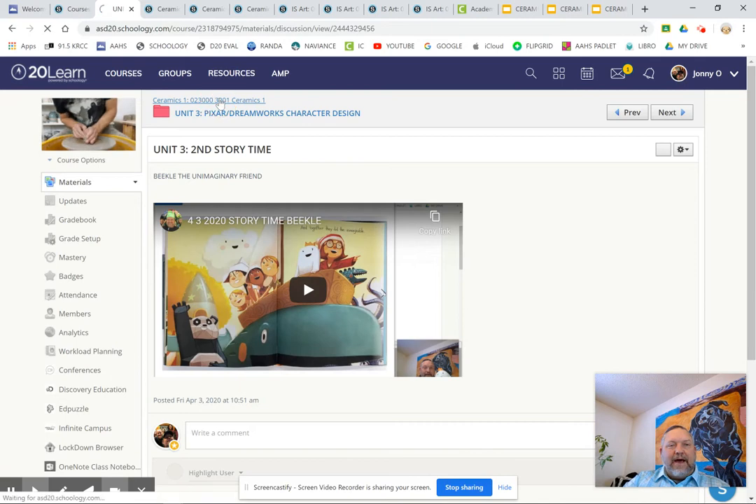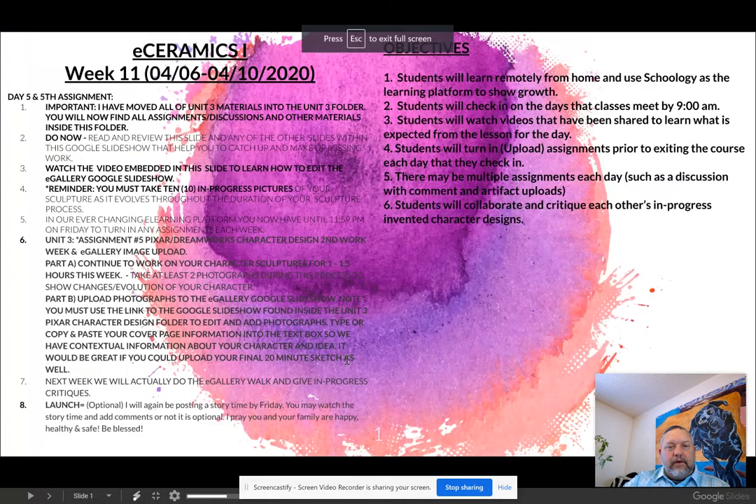In review: the only assignment you have this week is to work on your sculpture — continue working on it for about another hour and a half. Take two photographs during that process, and upload those photographs to the Google Slideshow and to the assignment in two different places. There will be a story time and it will be posted by Friday of this week. I hope you are all blessed, your family happy, healthy, and safe. I look forward to seeing your characters — keep up the great work.